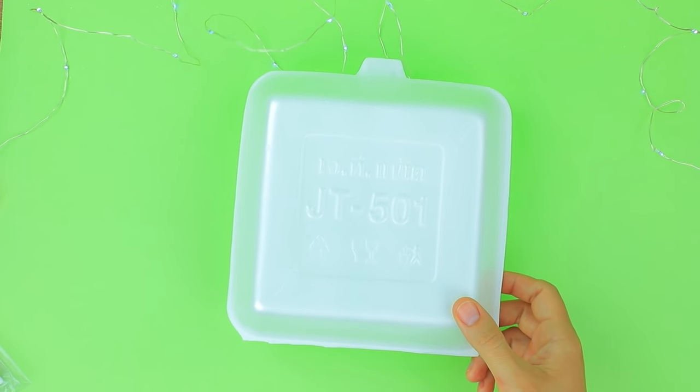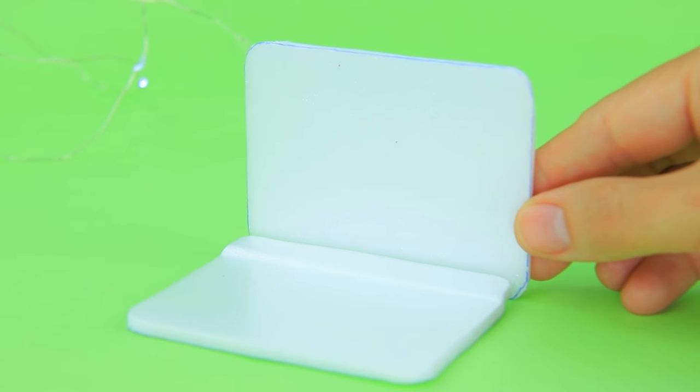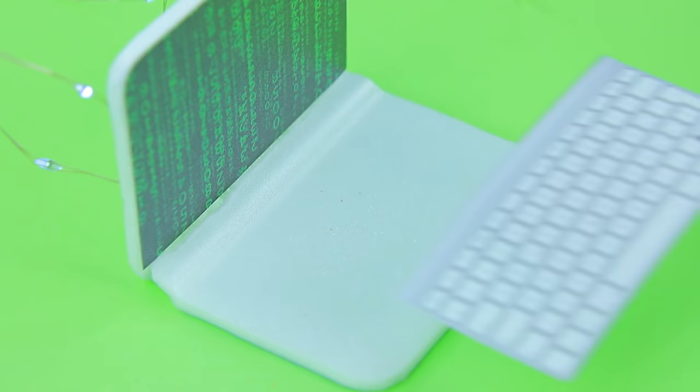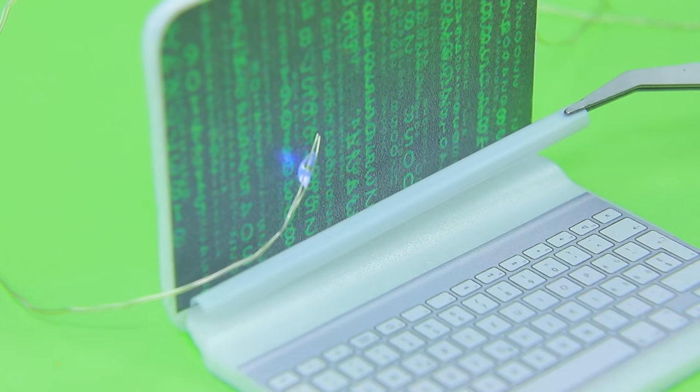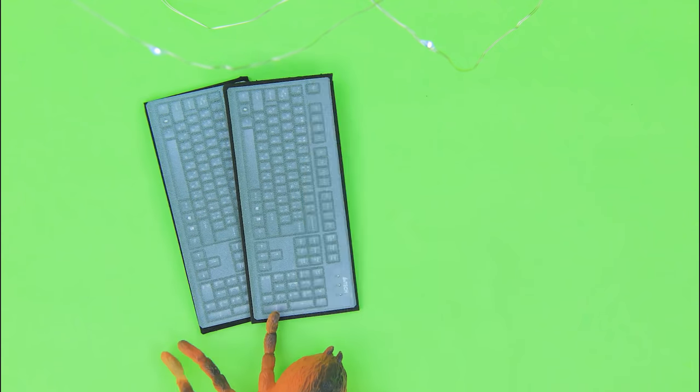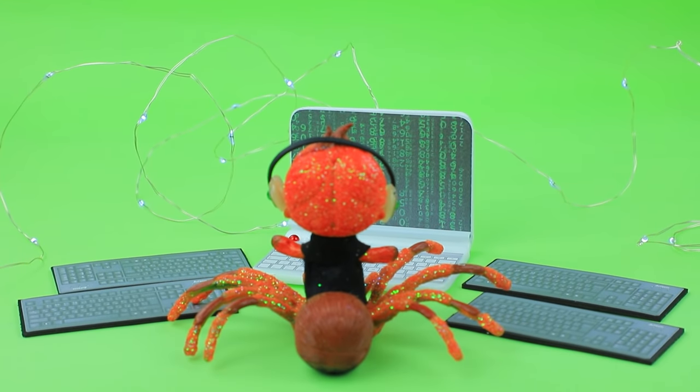Make the frame for a laptop out of styrofoam, complete it with a printed screen and a keyboard. Add buttons — we're gonna need a couple of keyboards for our spider. Now she can type even faster!